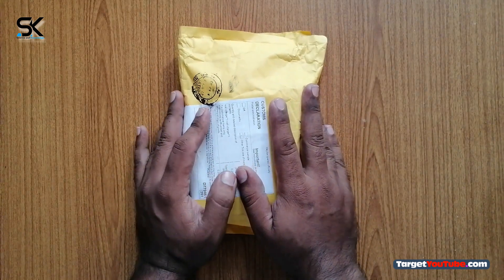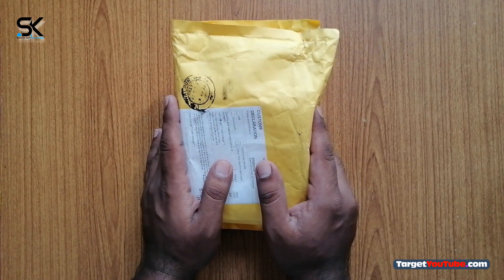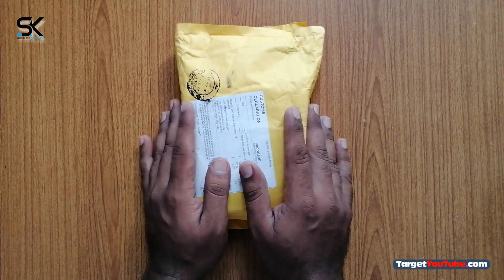Hello ladies and gentlemen, welcome to Science and Knowledge, this is Shehbaz. Today I have received another best fast charger to charge your devices quickly.